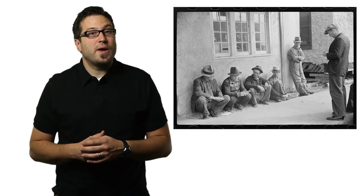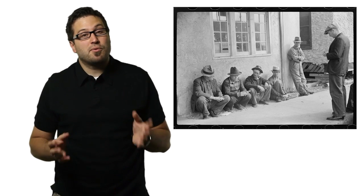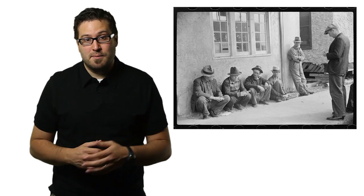Say you need to package a product for shipment. Typically, workers wait around for a product to arrive before they start building boxes to fit the product. That means the products sit around while the boxes get built.